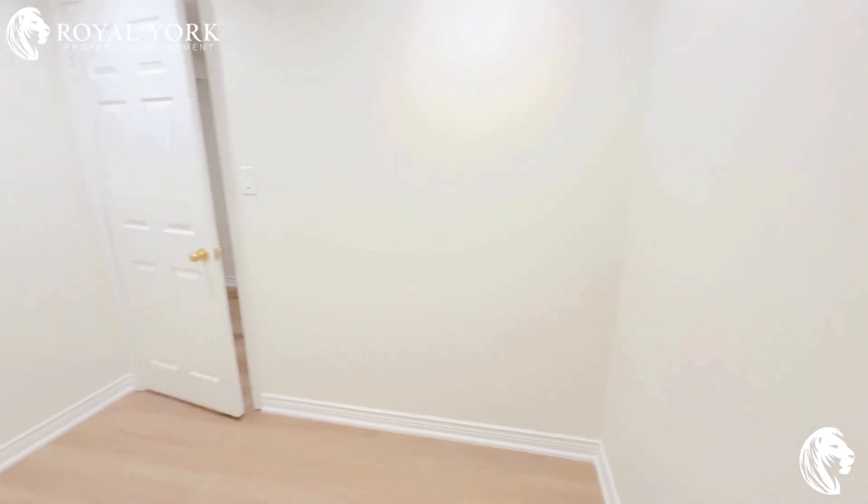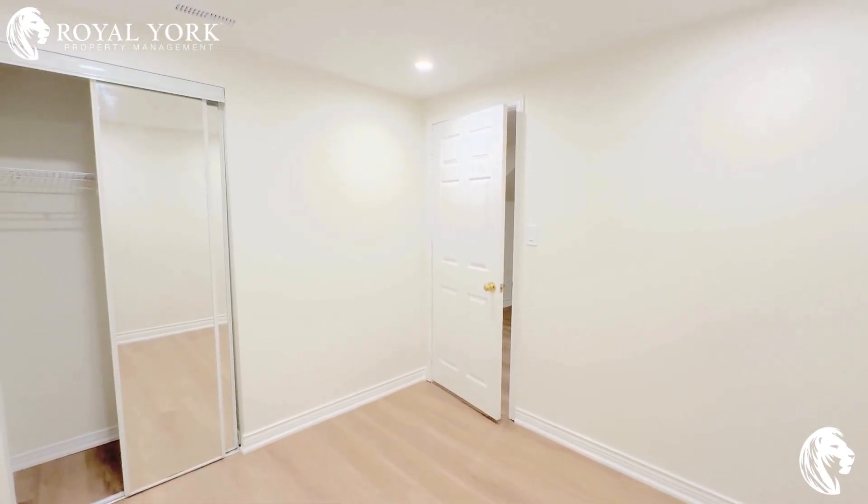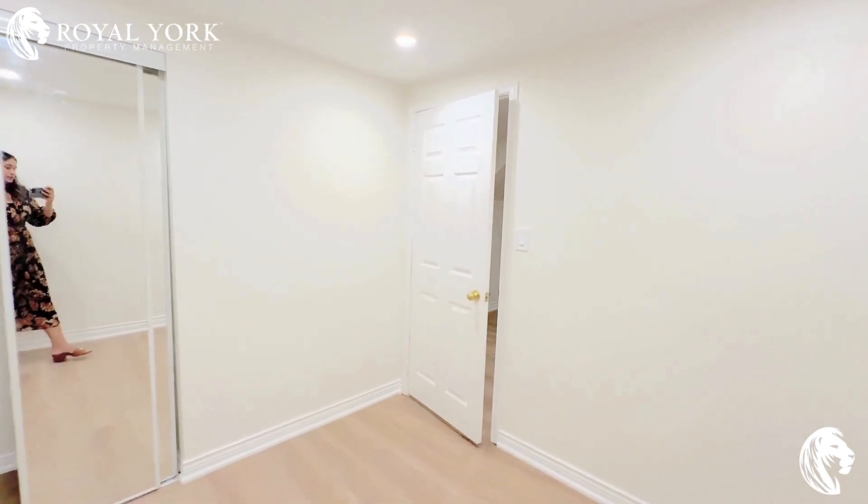Moving on, you have your second bedroom right here, where you can again fit in a queen-size bed. It also has a double door closet.